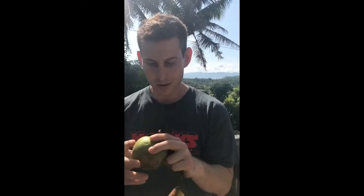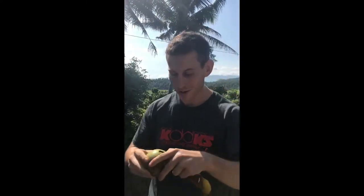I chose this one because it has a little yield, it's a little soft. So assuming it's ripe — the one I had yesterday was delicious — so let's get into it.